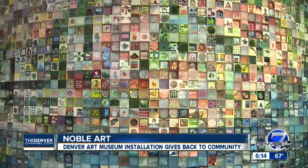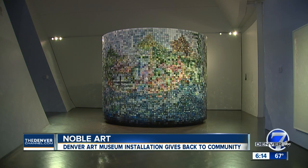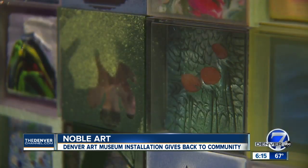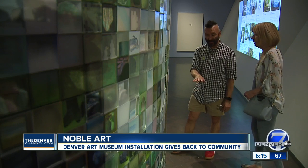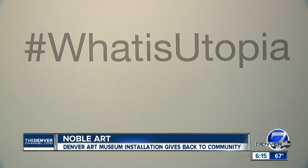This is 10,000 individual pieces. They're all two by two inches square. Each individual piece was handmade by Denver artist Jonathan Size — to start a conversation — in only 150 days. Also known as the project's name: hashtag What Is Utopia.